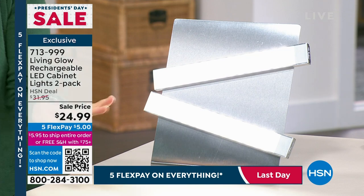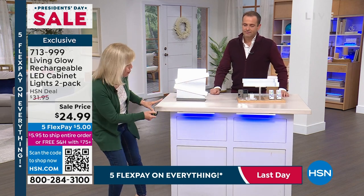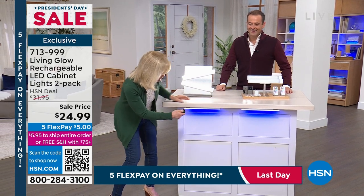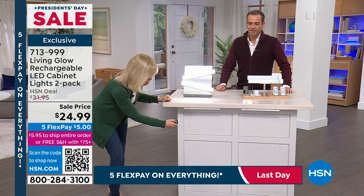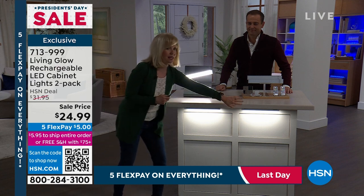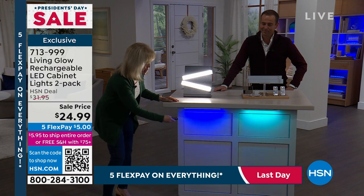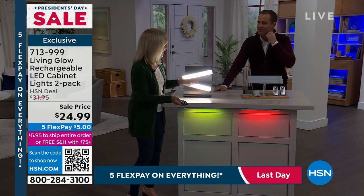Under-cabinet lighting is normally very expensive if you hire an electrician or designer. With these, you get that same exact look. It has 13 different colors, and with your two remote controls you can split them up. Let me turn it off so you can see — there's nothing. Dim the lights a little and you can see how just two of these light up the space. They are dimmable. Here's white, red, green, blue. It even has a fade mode cycling through colors and a jump mode — party mode.